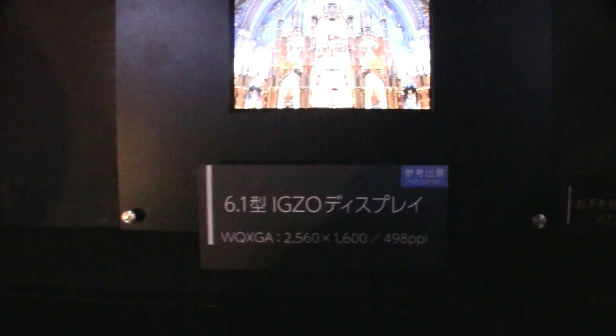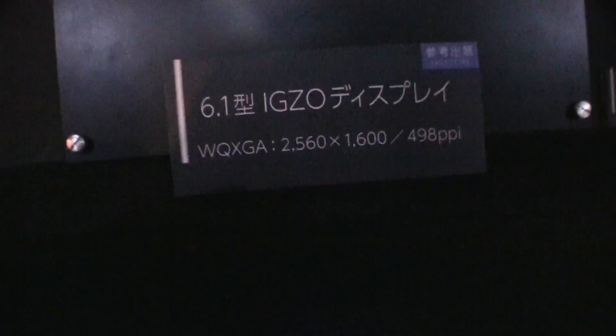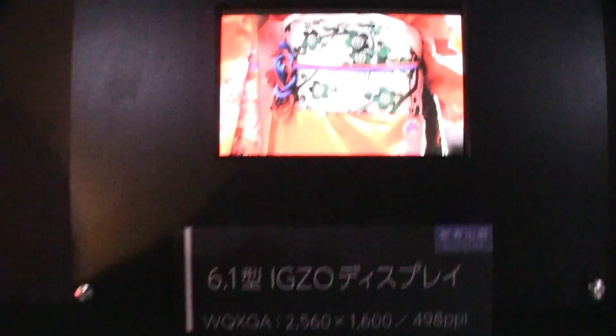Hey guys, the Chauffeur Mobile Geeks here. We're still at the Sharp booth and we're taking a look at a 6.1 inch XO display with a resolution of 2560 by 1600. That means 498 ppi.